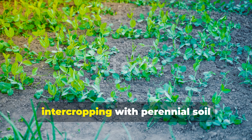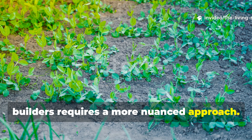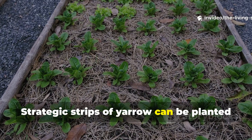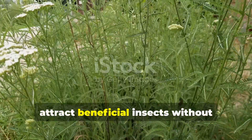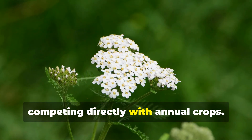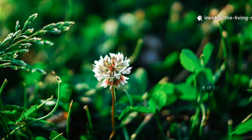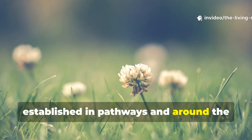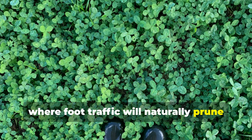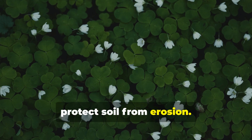For vegetable gardens, intercropping with perennial soil builders requires a more nuanced approach. Strategic strips of yarrow can be planted between raised beds, where they'll improve soil structure and attract beneficial insects without competing directly with annual crops. Low-growing white clover can be established in pathways and around the edges of beds, where foot traffic will naturally prune it while it continues to fix nitrogen and protect soil from erosion.